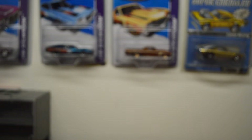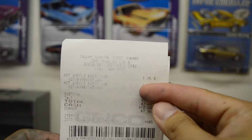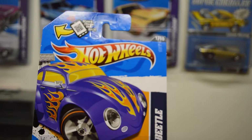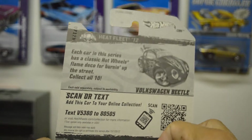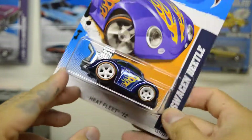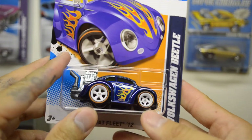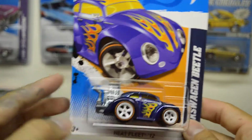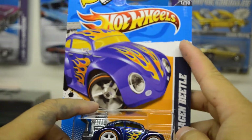On a side note, I was at Dollar General and came across this — a Super Treasure Hunt from 2012, the Volkswagen Beetle. It was amazing; they still order these old cases. I was happy to find this. I was looking through the boxes — the kind you usually get at Big Lots — and I actually touched it and it fell on the floor.